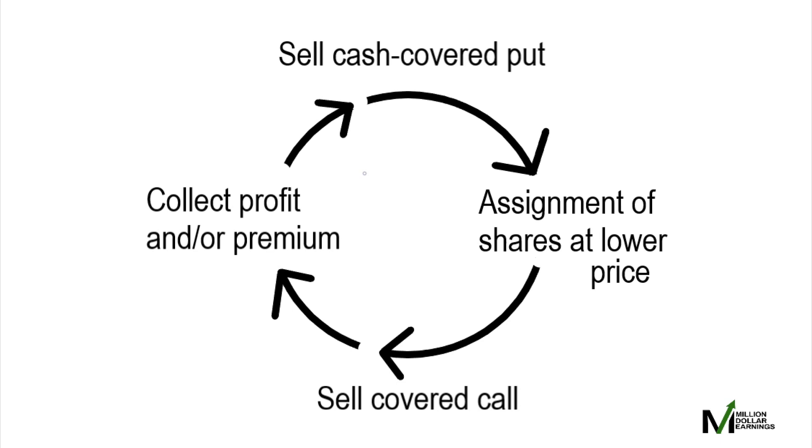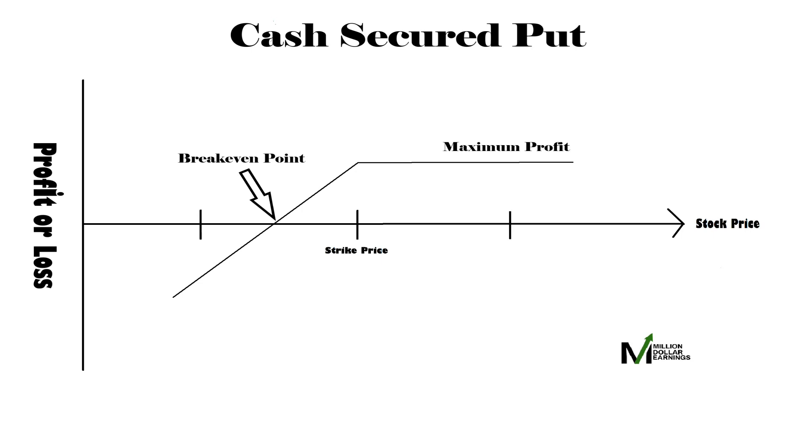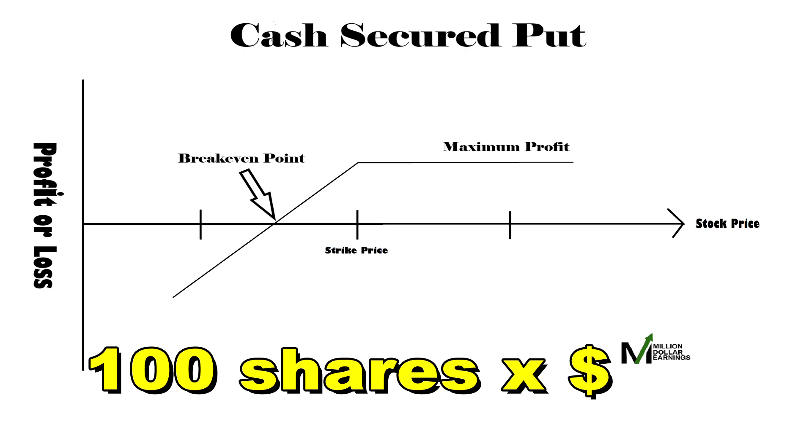We start the wheel by selling a cash-secured put on a stock we believe to be mildly bullish. Ideally, the stock would go up and premiums are collected without stock assignment. However, if it is assigned, you will have 100 shares of stock at a pretty good price.